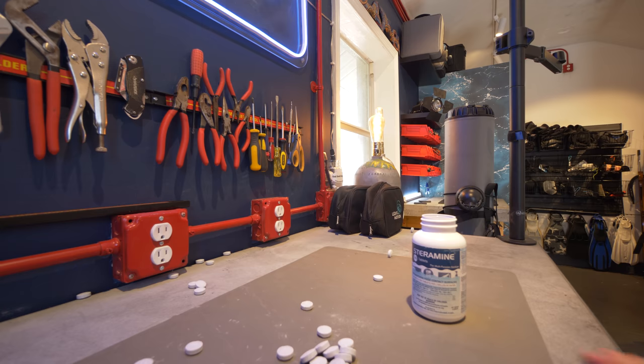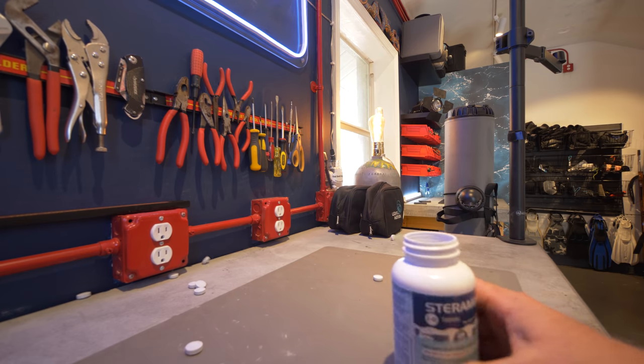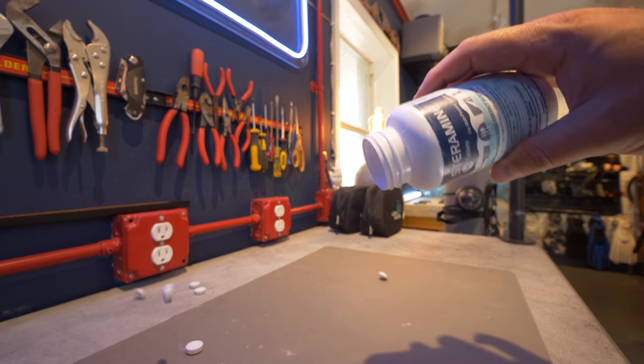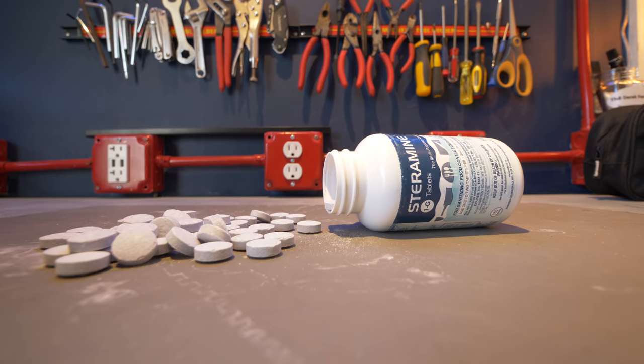Number four is Steramine. We talked a little bit about Steramine in our gear maintenance series last year. Steramine is basically a tablet — a food-safe sanitizer that kills bacteria and viruses.